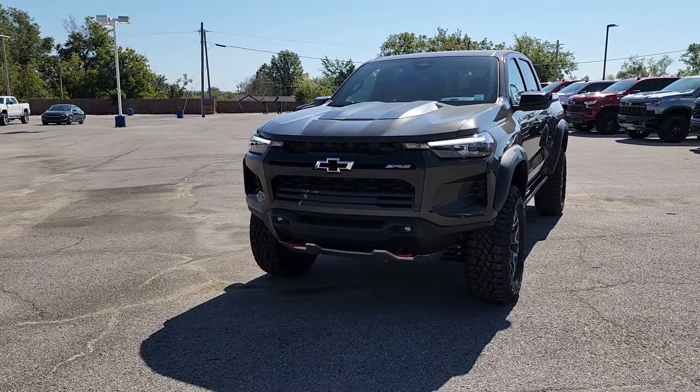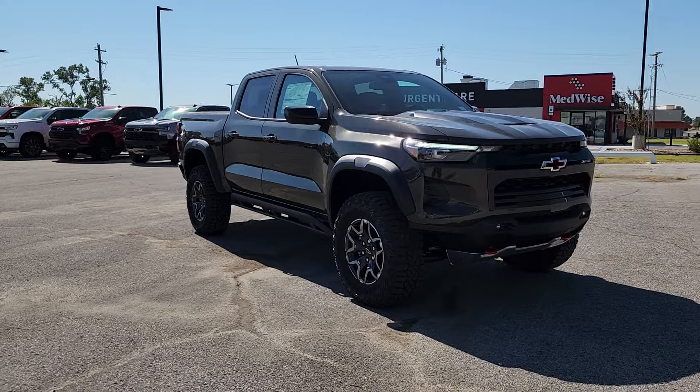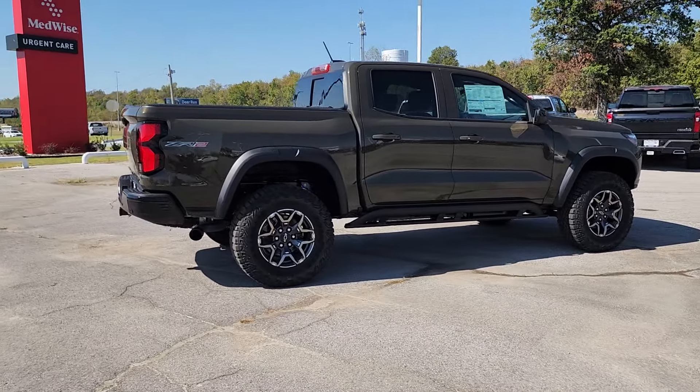Your next car could be the 2024 Chevrolet Colorado. The Colorado delivers the power you need to get the job done, the comfort and amenities you want, and the fuel efficiency that just makes sense in today's world.